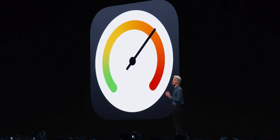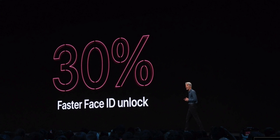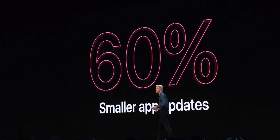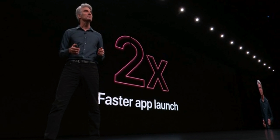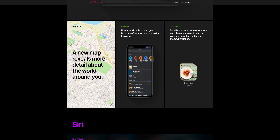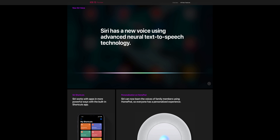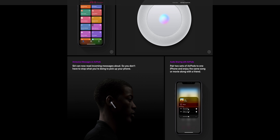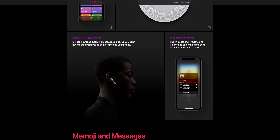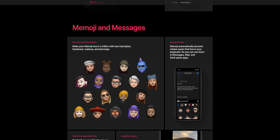The name of the game with iOS 13 is speed. In every single way Apple updated it: 30% faster Face ID unlock, 50% smaller app downloads, 60% smaller and more efficient app updates, all amounting to two times faster app launch speed. Regarding device support, iOS 13 supports the A9 processor and above, including the iPhone SE and iPhone 6S. Both amazing devices fully equipped for iOS 13.